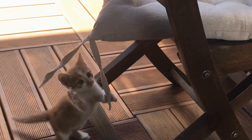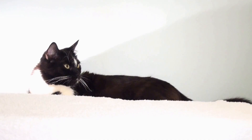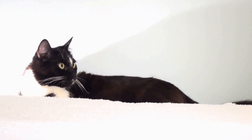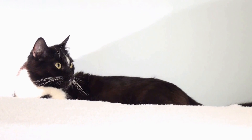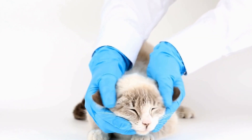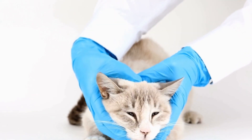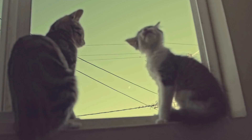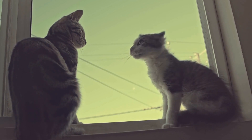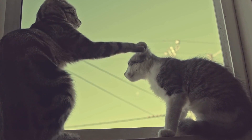However, it is essential to note that while bubble wrap can be an enjoyable toy for cats, certain precautions must be taken. As with any toy, supervision is crucial to ensure the safety of our feline friends. It's important to keep an eye on them to prevent them from ingesting any small pieces of bubble wrap that could pose a choking hazard. If you notice that your cat is excessively chewing or ingesting the bubble wrap, it's best to remove it from their reach.